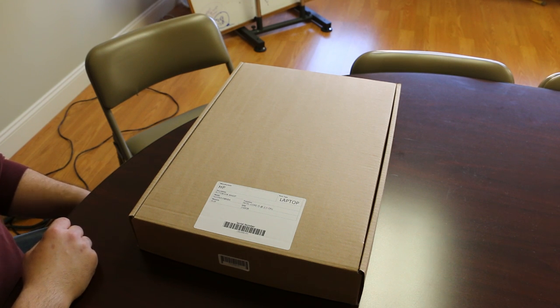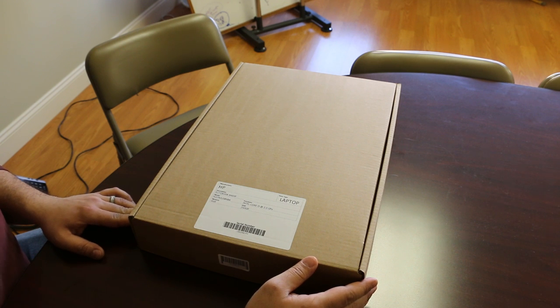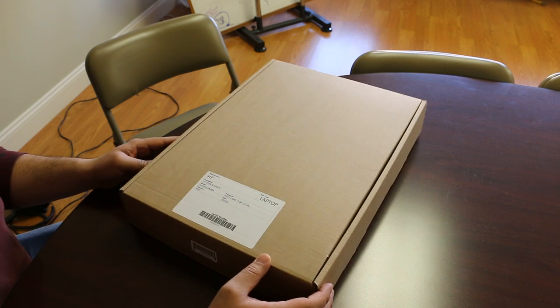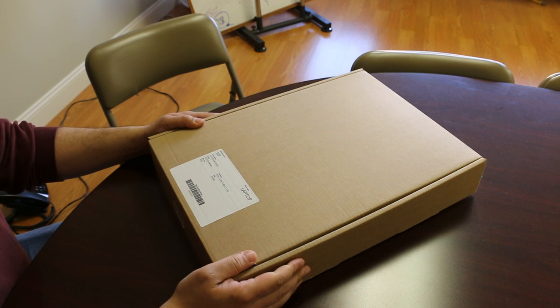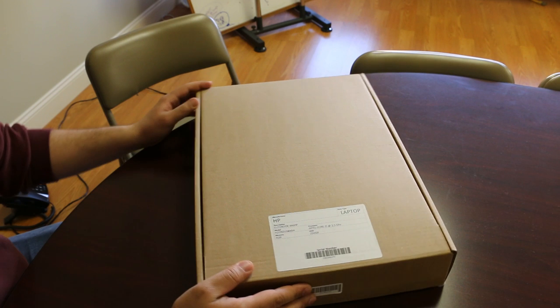Hello and welcome to Filmar Technologies. I want to go over a couple of things about what you should expect and what we do here at Filmar Technologies when we fully refurbish a system.